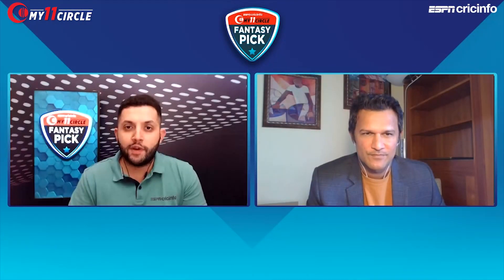Thank you, Darren Ganga — more from you as CPL 2020 moves on. Make sure you look at the playing 11s after the toss, confirm lineups, and only then confirm your fantasy team. We'll be back with plenty more expert analysis and data to help you pick your fantasy team on My11 Circle Fantasy Pick on ESPN Cricket Info.